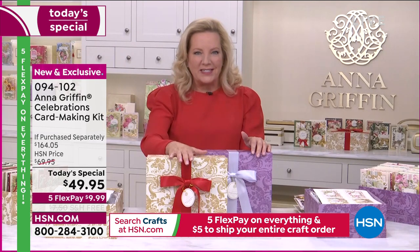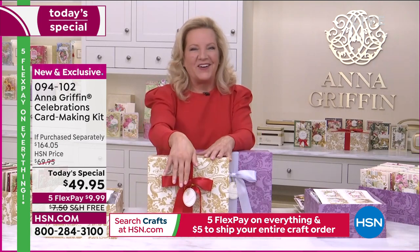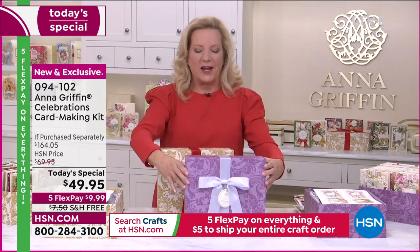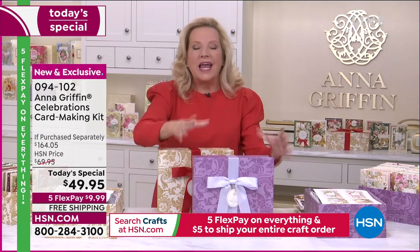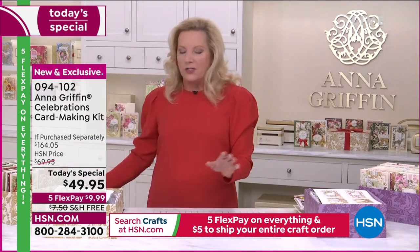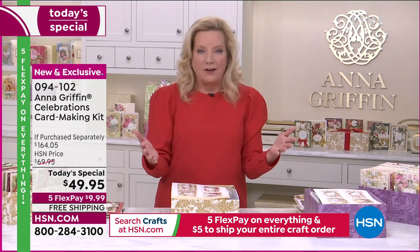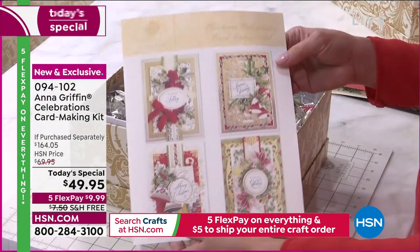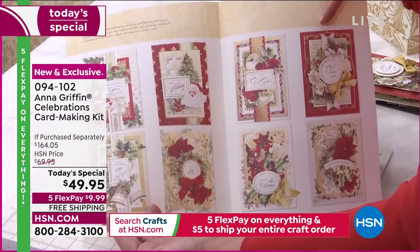Christmas Celebrations is all about Christmas. It makes 48 cards, and there are 450 pieces inside this beautiful box that's already gift-wrapped with a tag. All you have to do is fill in on the back who it's for and who it's from. The birthday celebrations box has the same 450 pieces and 48 cards. It includes the foam adhesive to make three-dimensional cards. Each kit comes with an instruction sheet showing all the possible combinations of colors and embellishments.